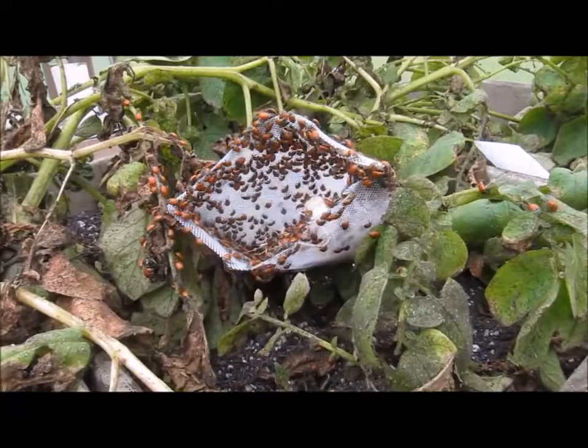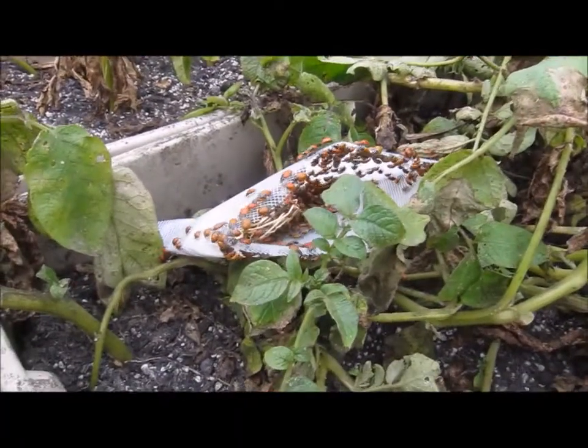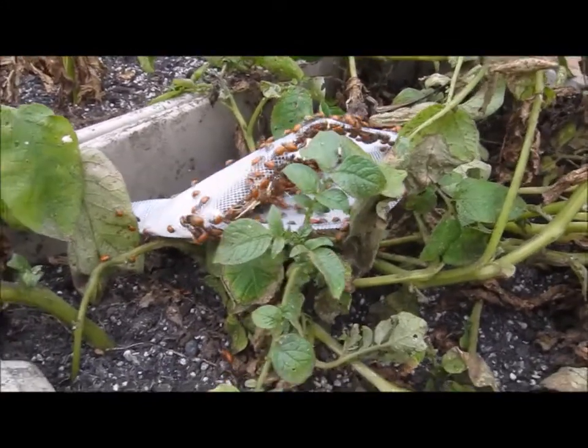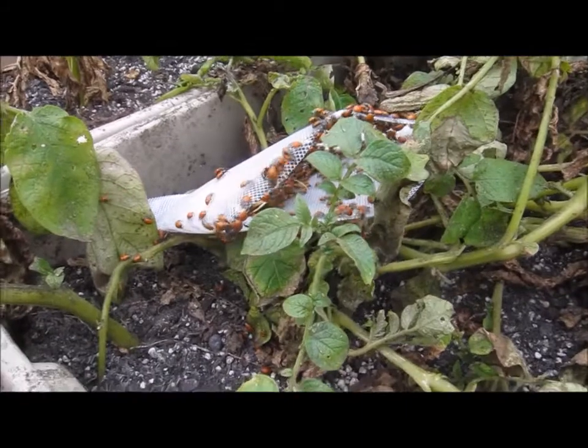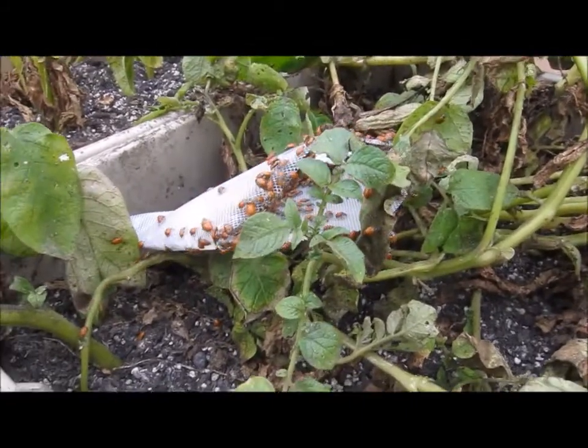Alright, I'm gonna open up the other bag — bag two. Look at them, attack babies, attack! This is probably my favorite bug.